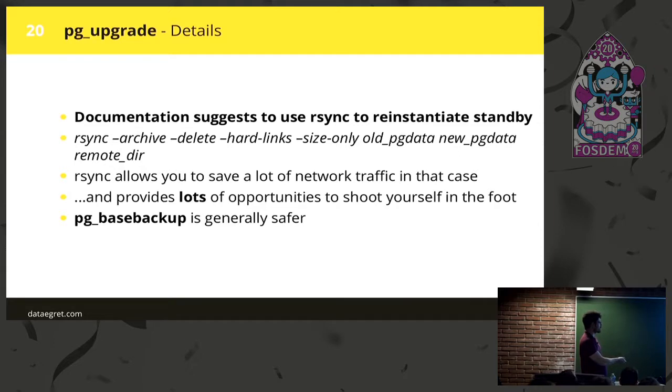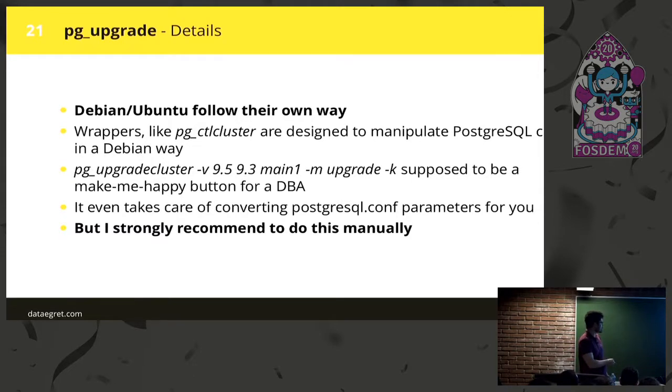Documentation suggests using rsync, but I would say use pg_basebackup — there are lots of possibilities to shoot yourself in the foot with rsync. Some distributions like Debian and Ubuntu have wrappers that allow you to do things semi-automatically. Never do that for a mission-critical database. I like Debian and Ubuntu — they're nice products with good approach — but those wrappers increase the number of bugs you can hit, and pg_upgrade is complex enough. Try to do things as manually as you can. Like with backup, it should be as simple as possible.